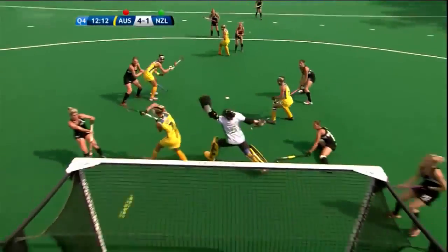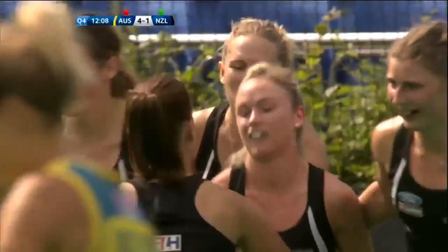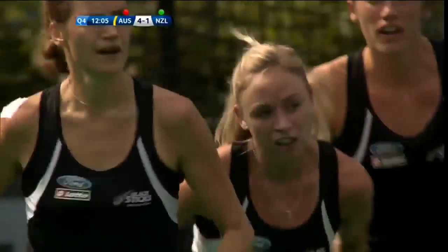Punt with another opportunity — Punt scores for New Zealand! They have a lifeline. Anita Punt has done it again. What a leader she is for the Black Sticks.